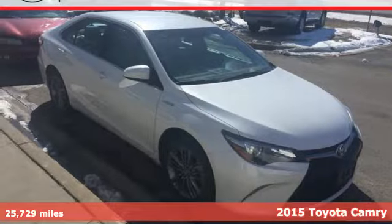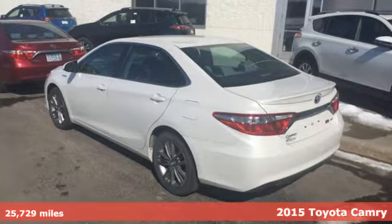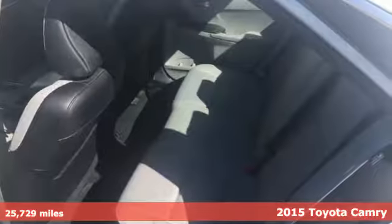It's a 2015 Toyota Camry Hybrid. This hybrid delivers on all levels — it's eye-catching, innovative, comfortable, safe, and efficient.